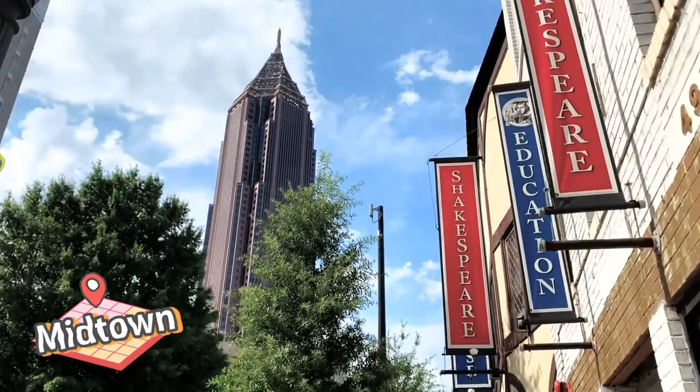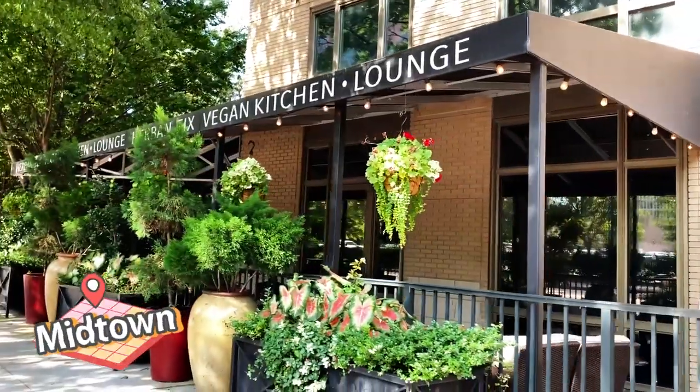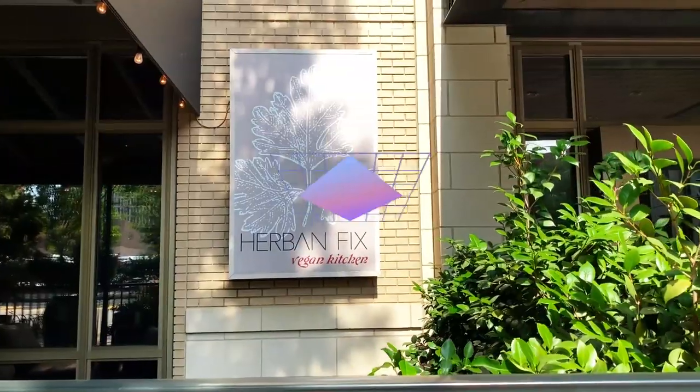Hey everyone, welcome to my channel. Today I will show you all-you-can-eat vegan buffet in Atlanta.